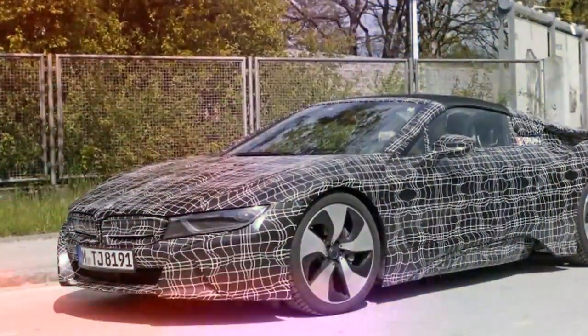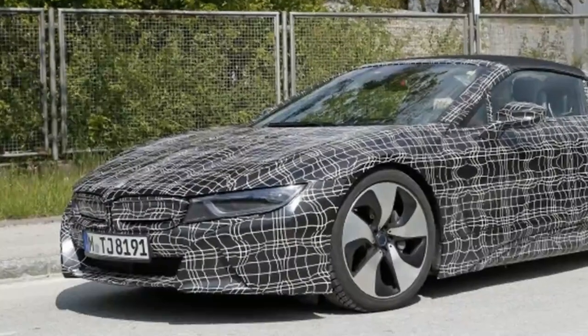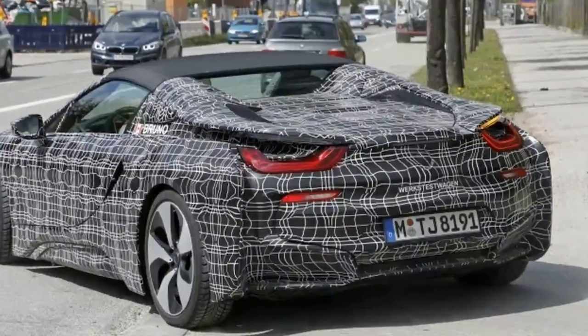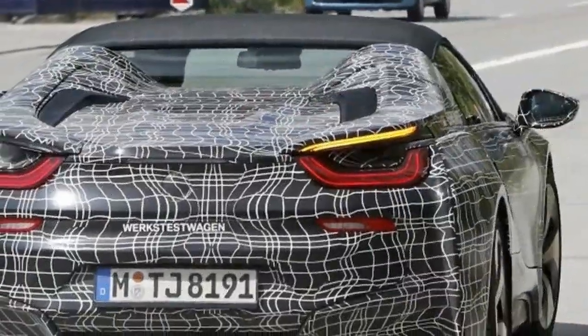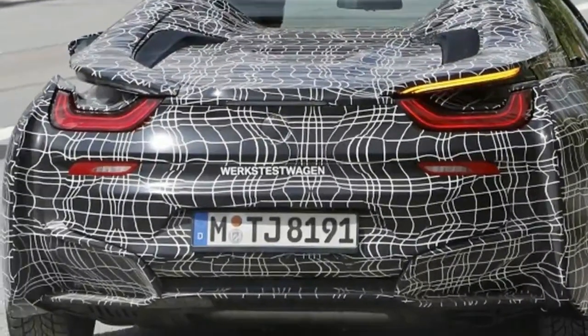It looks like the open-air model will use a Targa-style roof. Otherwise, it appears identical to the hardtop, with futuristic design punctuated by flashy wheels and piercing LED headlights. There's also a Canadian flag and the word Bruno, likely for BMW factory driver Bruno Spingler, on the roof pillar — maybe he's helping out with the testing.